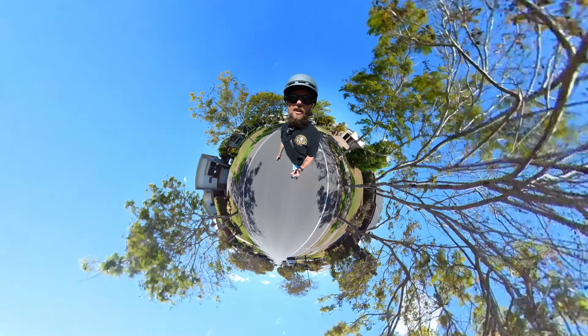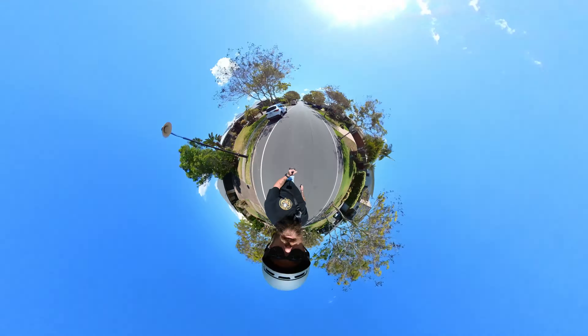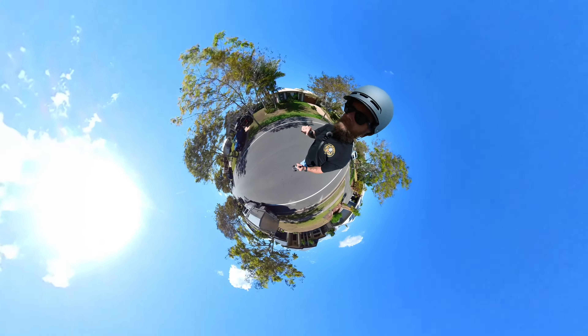We've made it down to the park. Now I'm going to tell you why I think the Insta360 One RS is still one of the best action cameras that are on the market today, even though it is two years old.